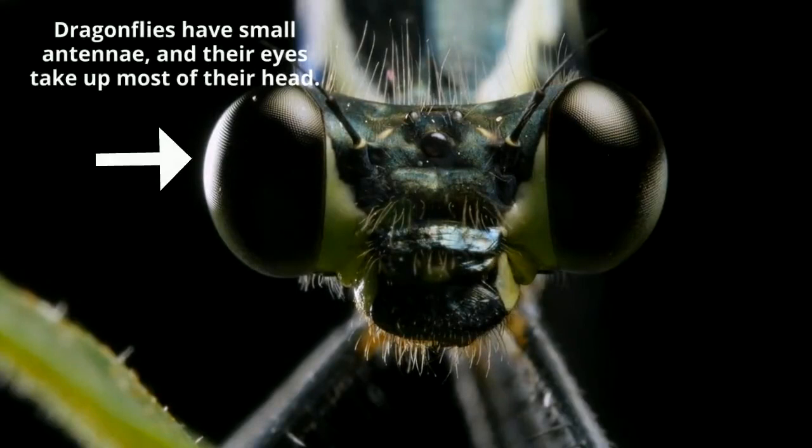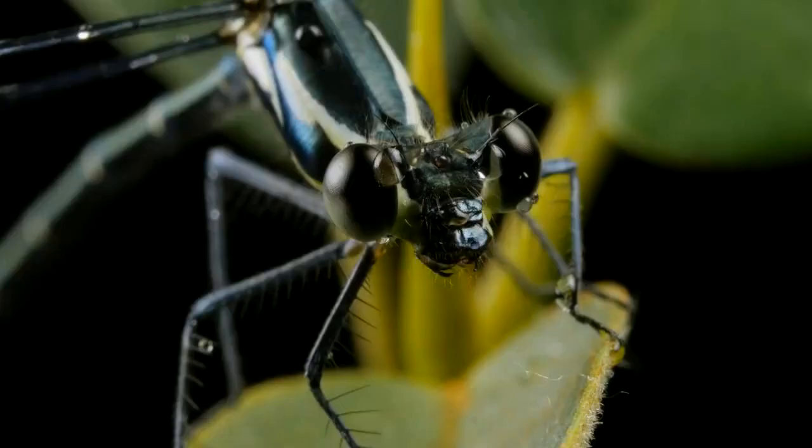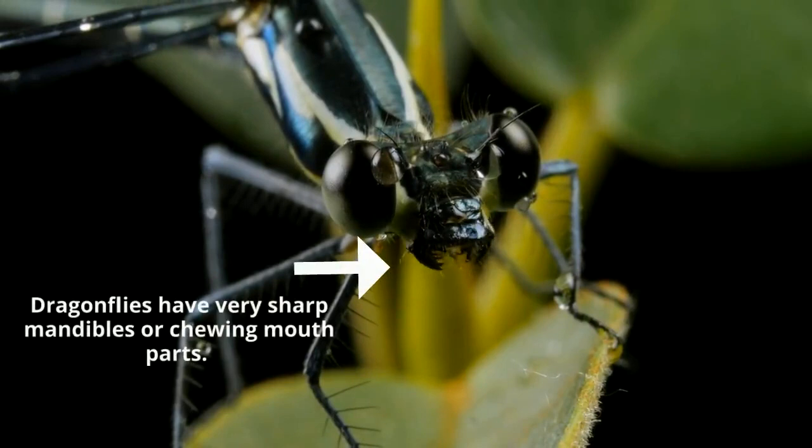Dragonflies are actually different from most insects because of their small antennae and their eyes, which take up the majority of their head. They have a long and slender abdomen, and they have sharp mandibles.